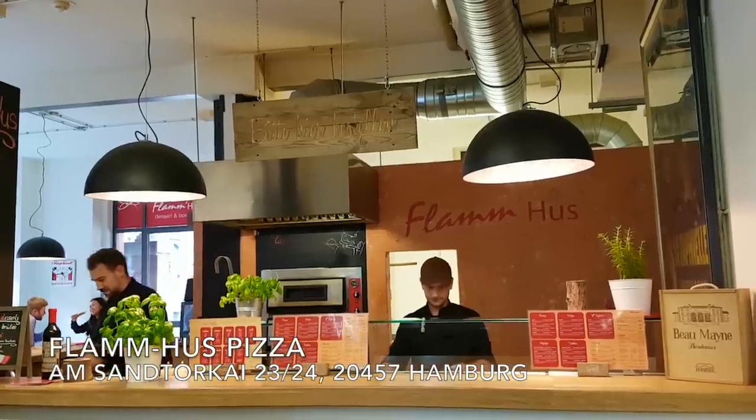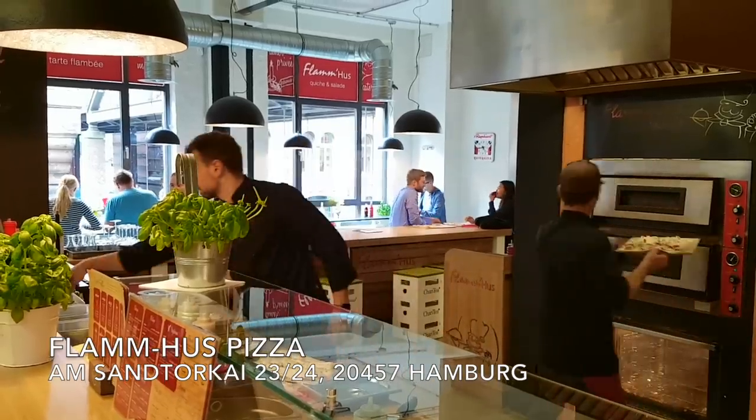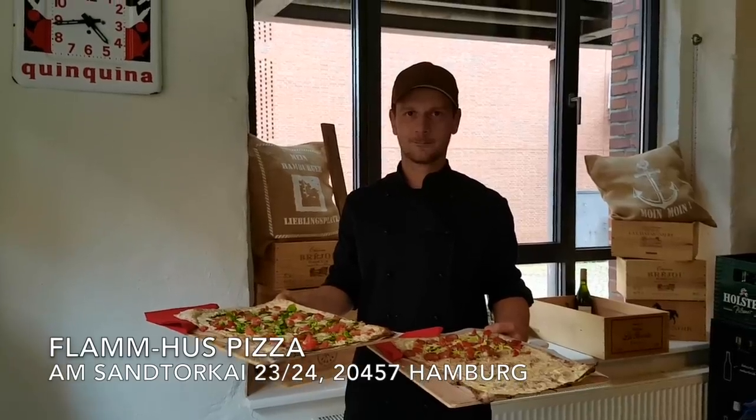For the best pizza in town, I suggest you visit Flammhaus, where you can taste delicious and authentic French pizza.